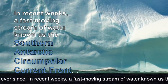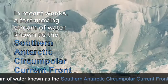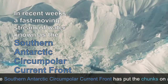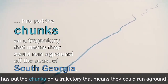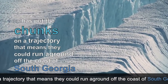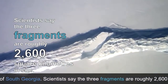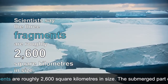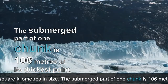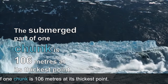In recent weeks, a fast-moving stream of water known as the Southern Antarctic Circumpolar Current Front has put the chunks on a trajectory that means they could run aground off the coast of South Georgia. Scientists say the three fragments are roughly 2,600 square kilometres in size. The submerged part of one chunk is 106 metres at its thickest point.